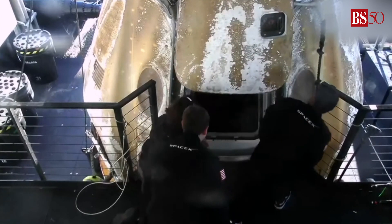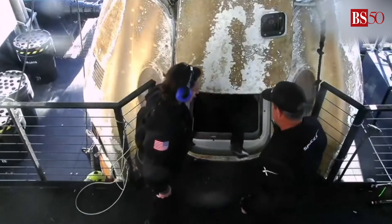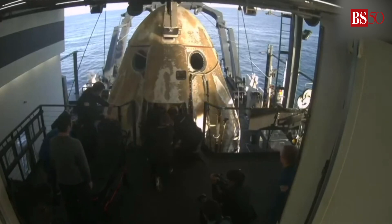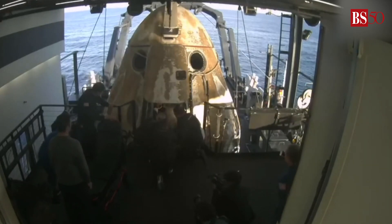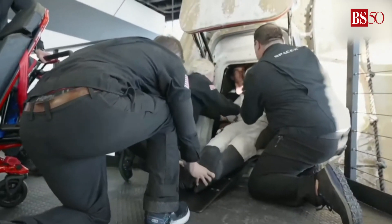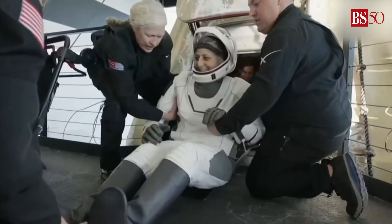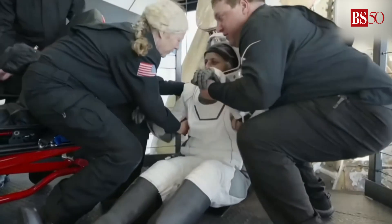And there you have it — the side hatch is open for the first time since September. For those of you that have just recently joined, the Dragon had an on-time splashdown. It looks like we're getting our next crew member here — that is none other than Sunny Williams, with a big smile and big waves.